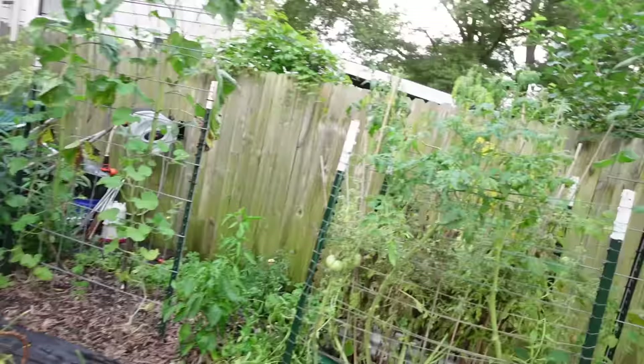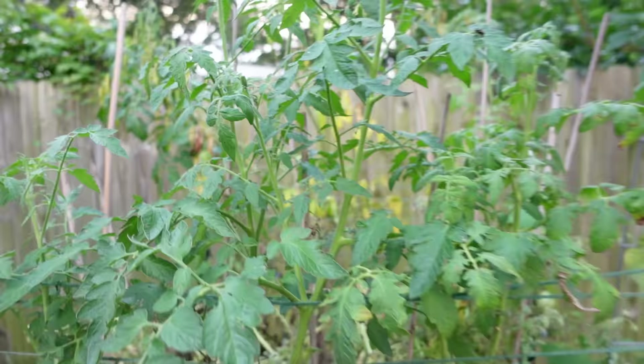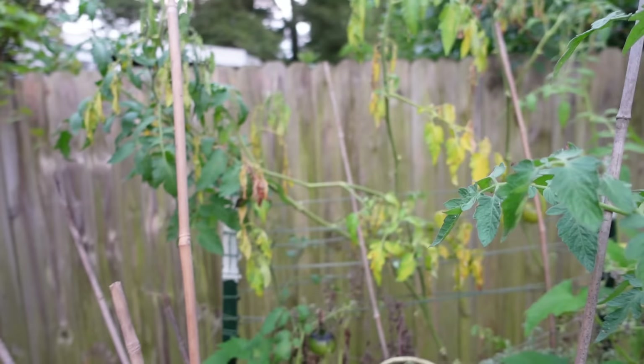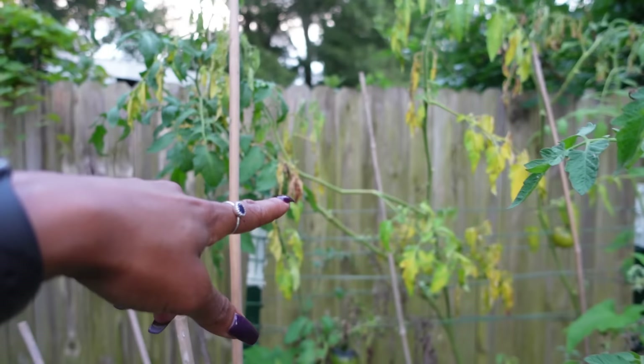There are more tomatoes in front of that borage that we trimmed very well — did a big trim. But there are also flowers, so nothing wrong with it. Although back here, those aren't looking the best — I'll probably end up cutting this one out. I think it's all one plant, the yellow and dying portions. And that is the garden tour tonight.